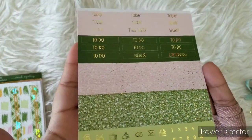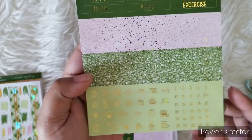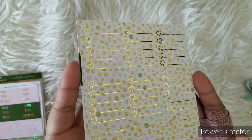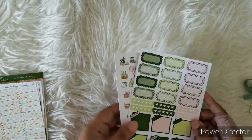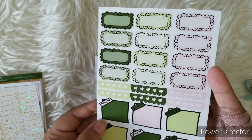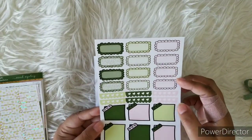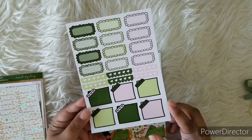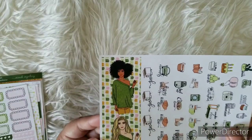Here are your to-dos, glitter headers — everything foiled — and some date dots and foiled functional icons. The kit is pretty basic compared to a regular kit in the shop, but this is where the extra sheets come in. You get this beautiful sheet — not foiled, so you can use it with any other type of kit. It will have scalloped quarter boxes, scalloped headers, and some sticky note type stickers. We also received two beautiful fashion girls.